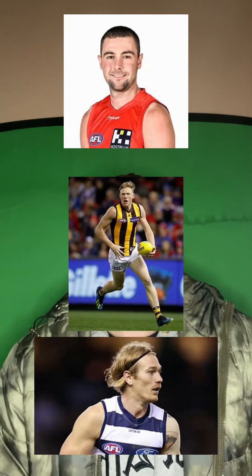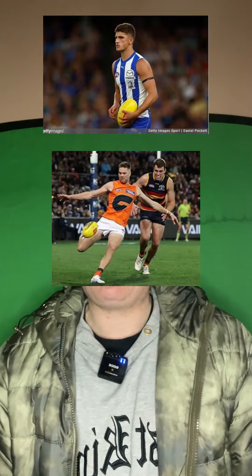Starting with my full back line, I've got Rory Atkins, James Sisley, and Tom Stewart. My half back line is Harry Seizel, Harry Himmelberg, and Ryan Burton.